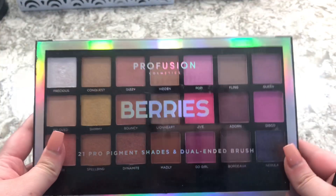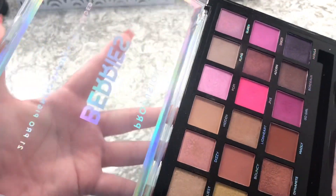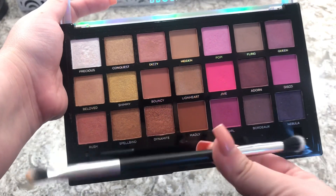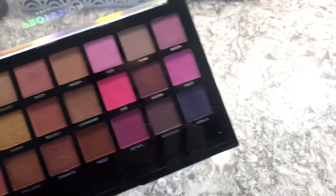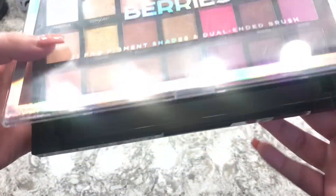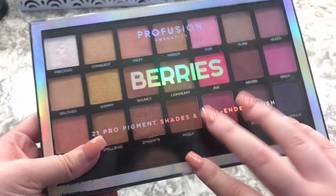The last Profusion one I have is the Berries — it has pops of colors in here, it's really cute, and comes with the same brush. Really great for the price — I think these are about ten or eleven dollars.